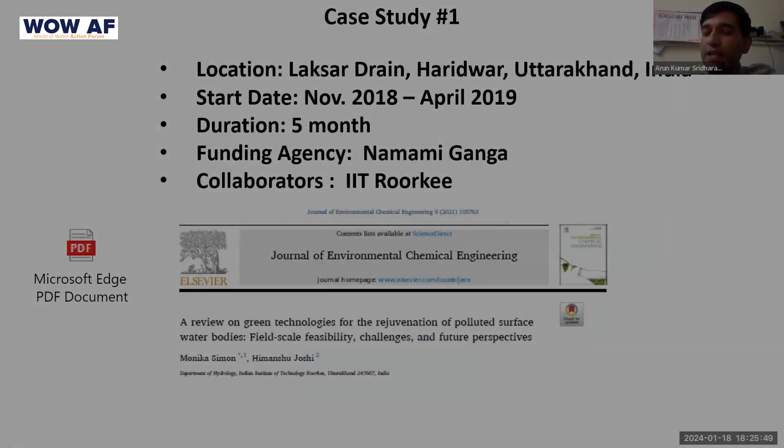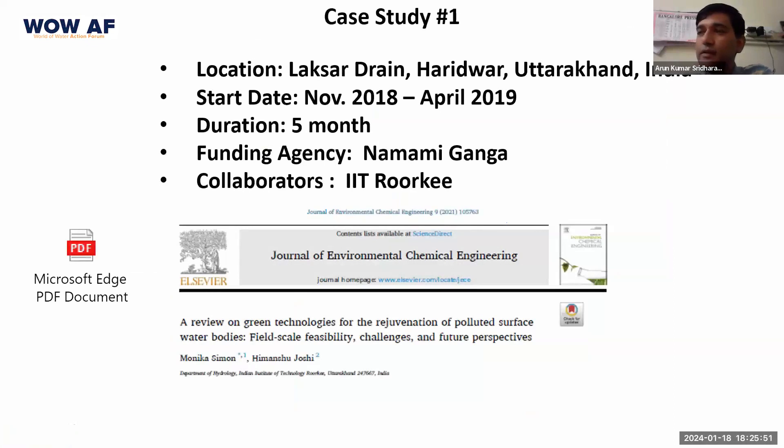We also did a very detailed campaign in Haridwar, Uttarakhand, where we treated something known as the Lakshad train, which is a many kilometer long train. The work was given to us by Namami Ganga as a contract and IIT Roorkee was tasked with measuring the water quality parameters before the treatment, during the treatment and after the treatment.